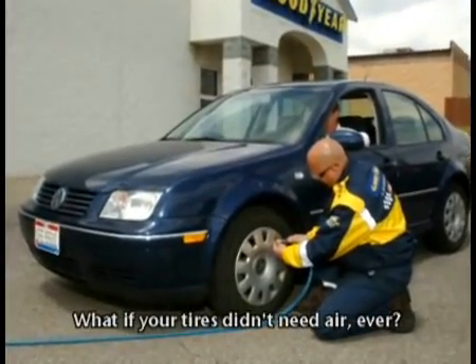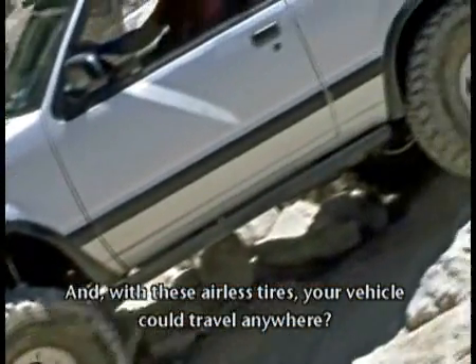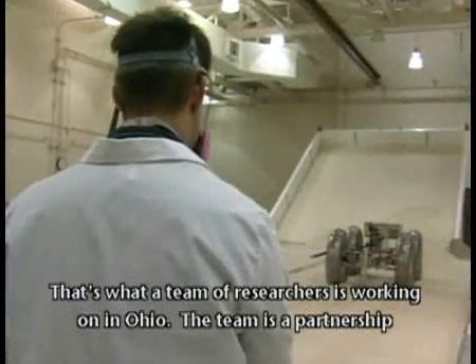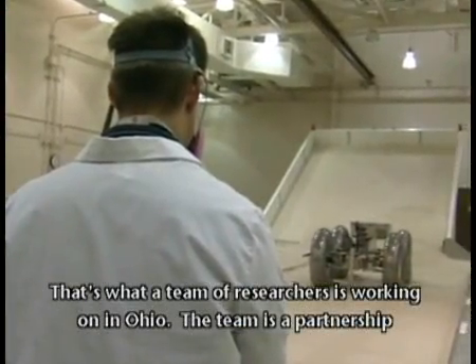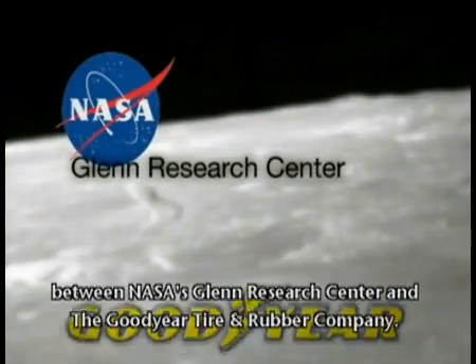What if your tires didn't need air ever? With these airless tires, your vehicle could travel anywhere. That's what a team of researchers is working on in Ohio. The team is a partnership between NASA's Glenn Research Center and the Goodyear Tire and Rubber Company.